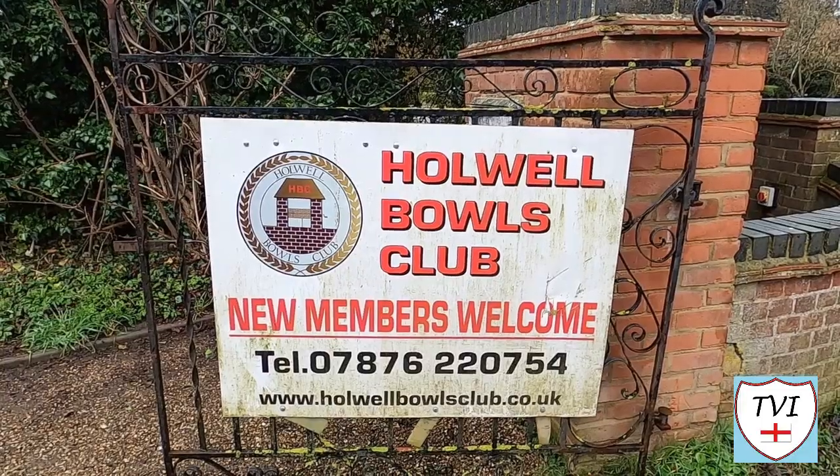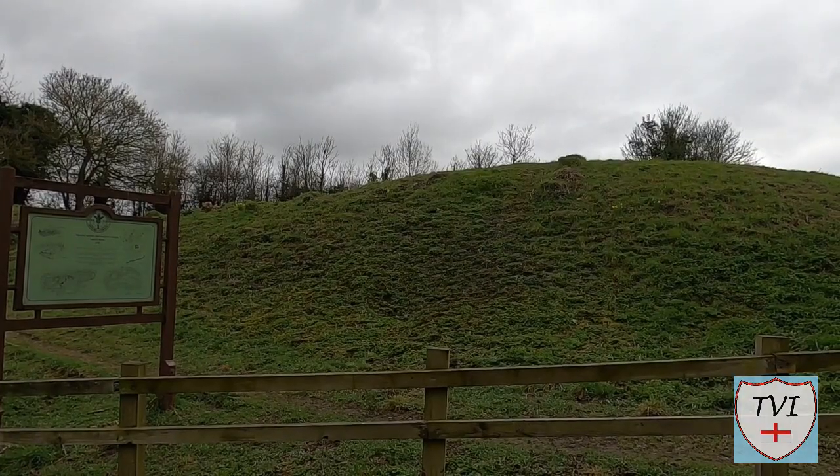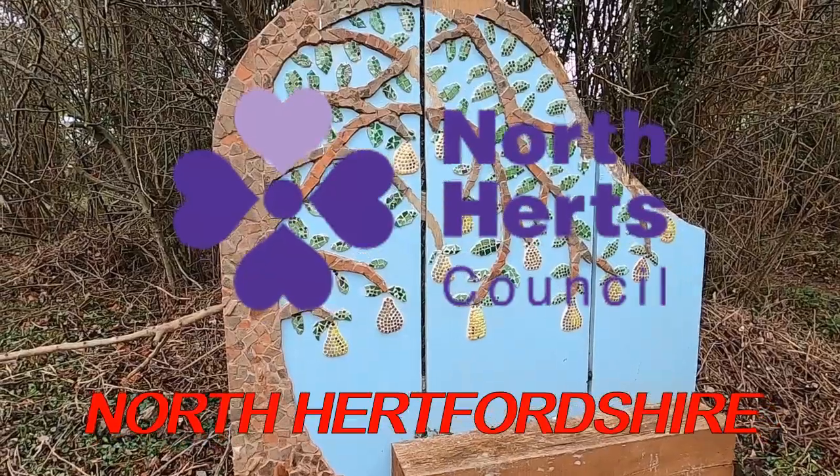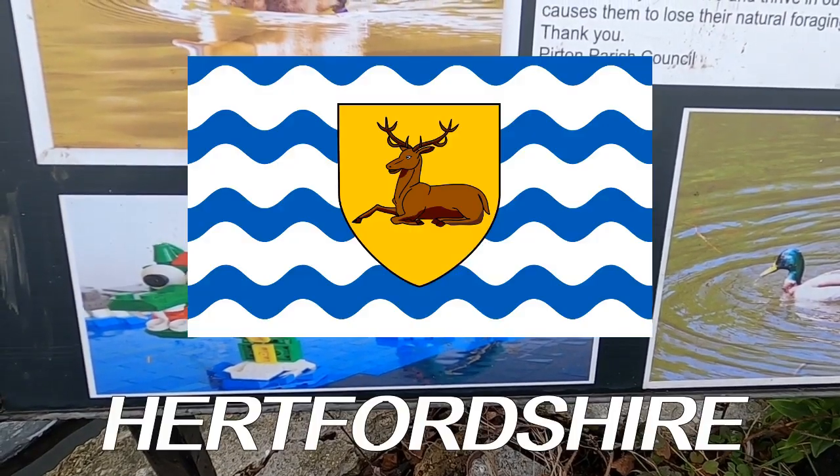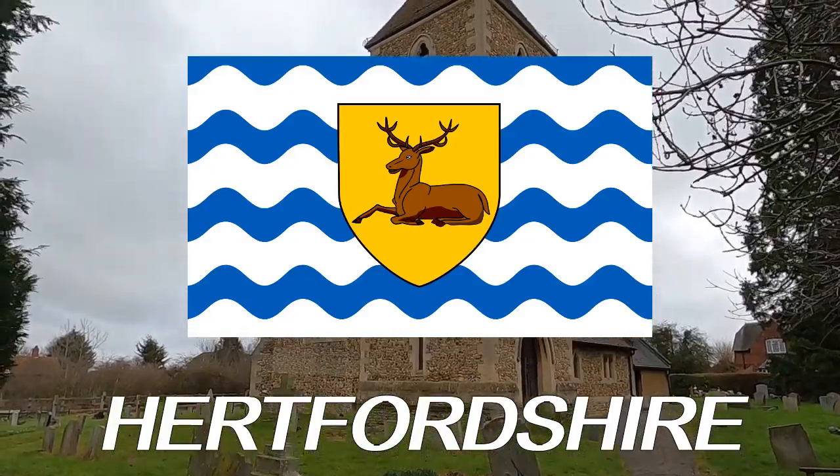Hello, my name is Andy and I am the Village Idiot. I'm armed with a car and a GoPro and an unhealthy amount of time on my hands. I'm using that time to attempt to visit every civil parish in England. You're watching the North Hertfordshire series — a collection of 35 parishes around the towns of Hitchin and Letchworth in Hertfordshire. It's a nice area, so let's see what's in store today.